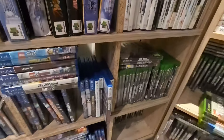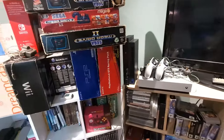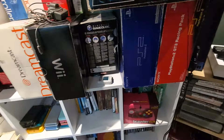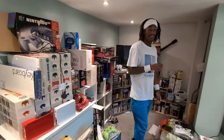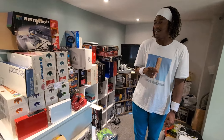I want to get more PS5 games and things like that. If anyone has things they're selling, 100% hit me up. The bigger bundles the better, the more I can get. What do you think of it then? Very cool. It's a chaotic mess — all nice chaos.